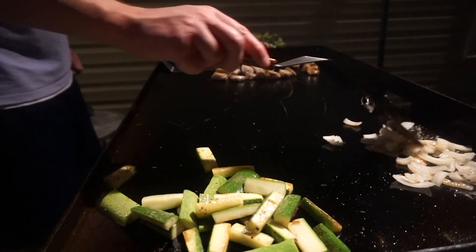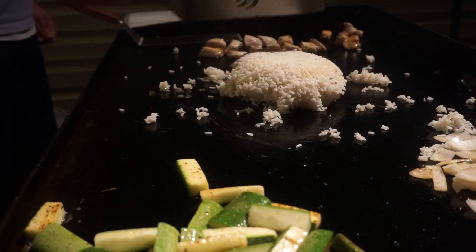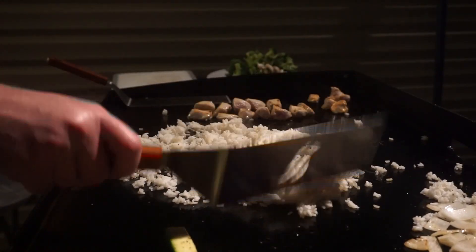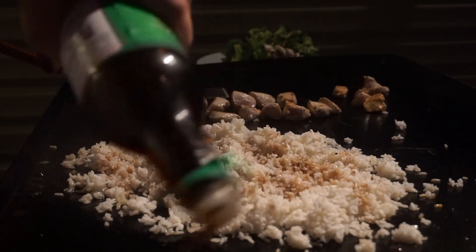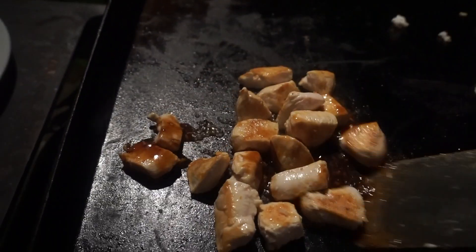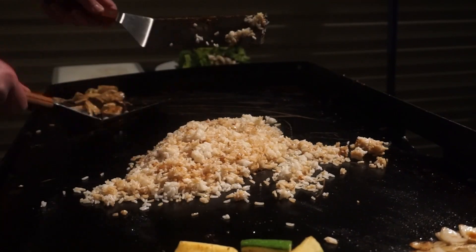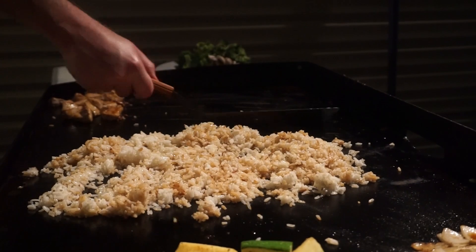Hibachi is actually so easy to make on the Blackstone — it's all about the prep work. Once you get that taken care of, you just throw it all on there and time it right so that everything's done at the same time. It's super simple and doesn't take very long at all. If you have a Blackstone, leave me a comment below and tell me what's your favorite thing to make on it. I love making breakfast but I think hibachi might be my favorite.